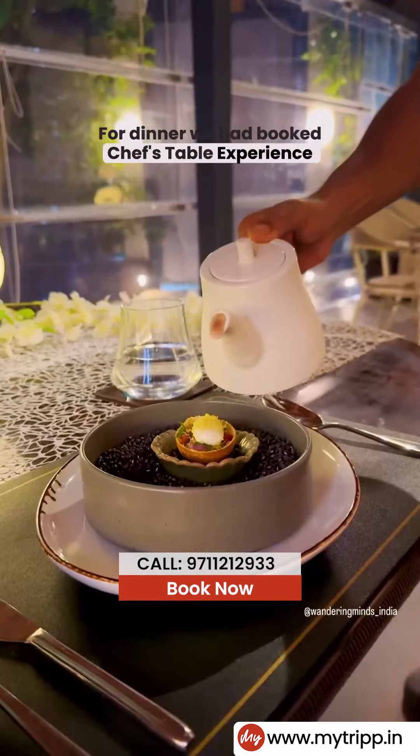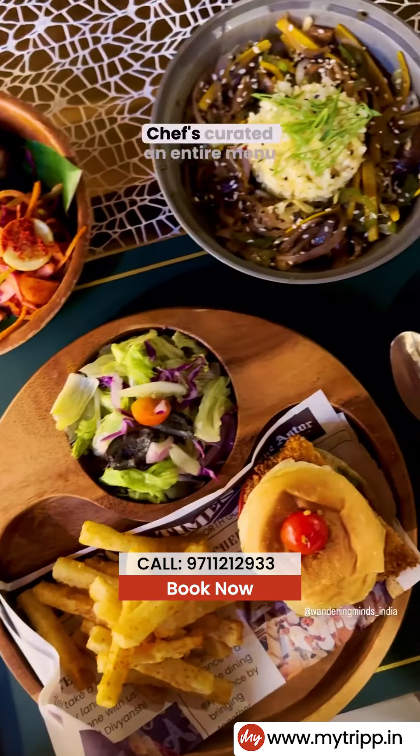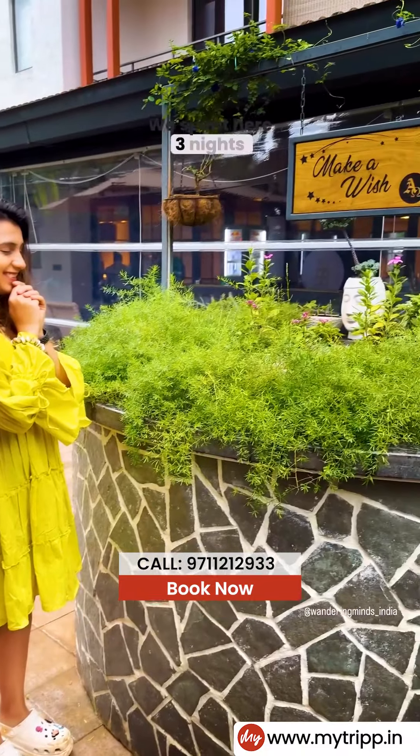For dinner we had booked the chef's table experience, which we would highly recommend especially if you love food. The chefs curated an entire menu according to your taste buds and it was a pretty good experience. We spent three nights here in total.